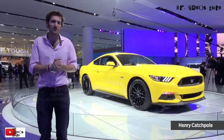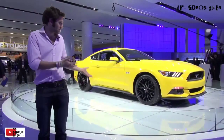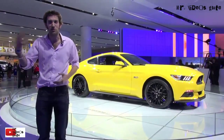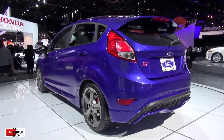Welcome to the Ford stand at the 2014 Detroit Motor Show. Now, for us, as you can see, the big news is the Mustang, which is just behind. We've got all the sort of European stuff here, so there are Fiestas and Focuses hanging around the place. But of course, this is also coming to Europe.